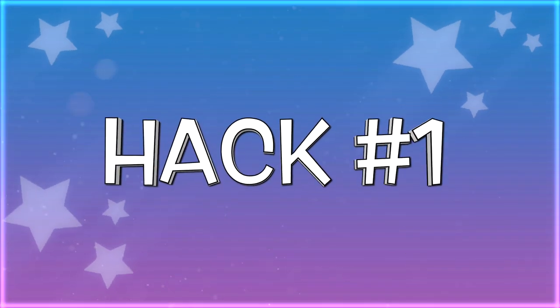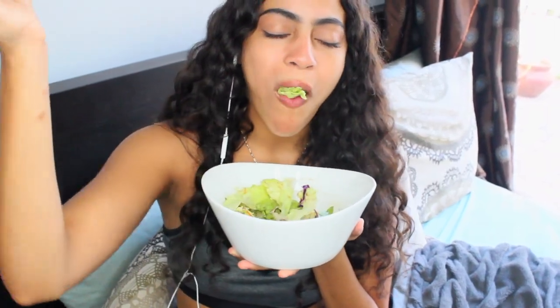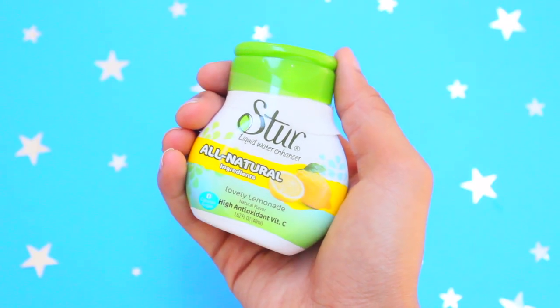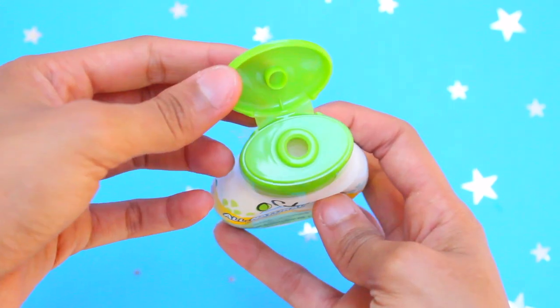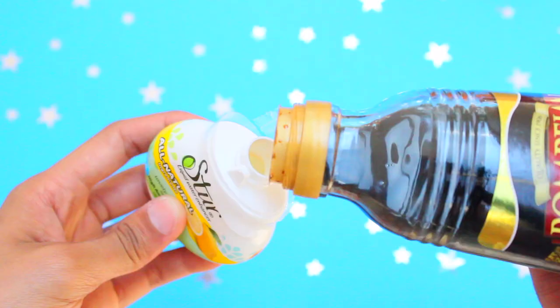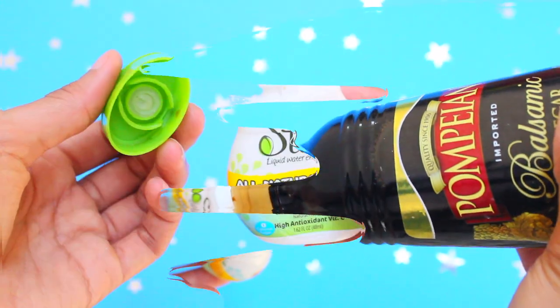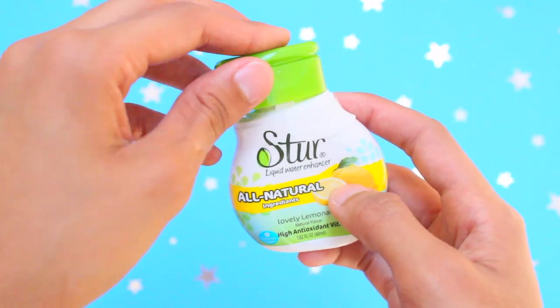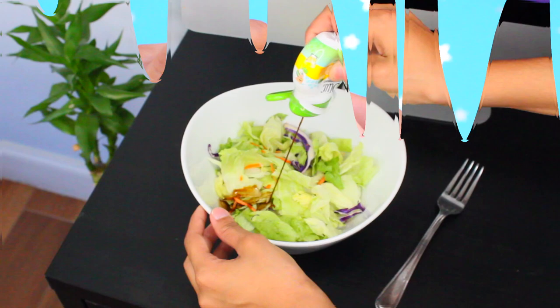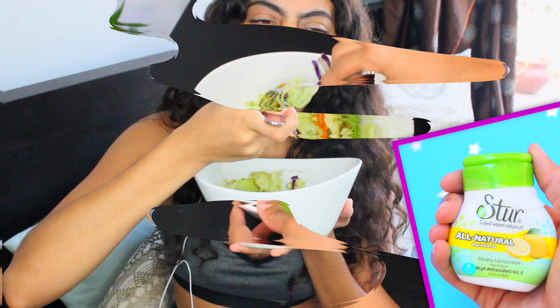Here are some life hacks that will change your life — let's go! The first hack is a way to easily bring your liquid condiments everywhere you go. These flavored water enhancer bottles are a game-changer — they make great small sauce containers for salad dressing, soy sauce, oil, vinegar, cream, or anything liquid. They're leak-proof and the perfect size to pop into your lunch bag.